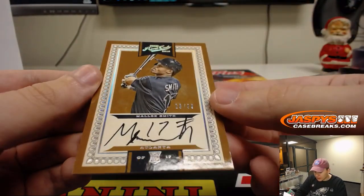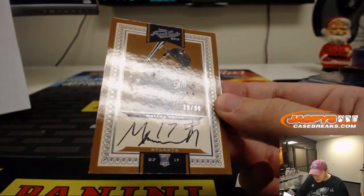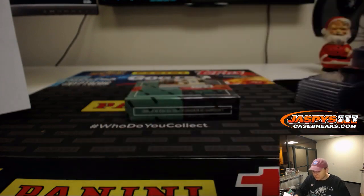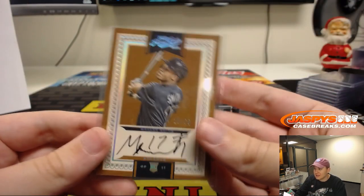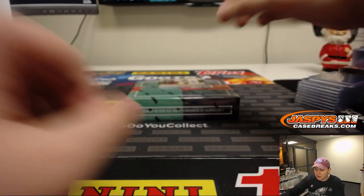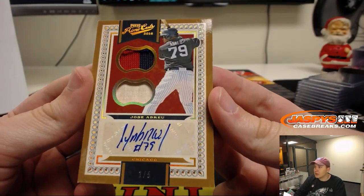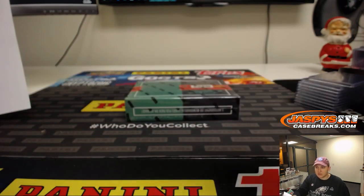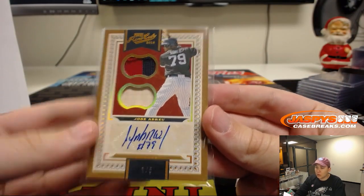We got an on-card autographed rookie, a little bit of stuff on there if you can see in the reflection, 29 out of 99 — Malik Smith. So that's not from Panini — that was right out of the pack. You might be able to get that replaced. It must be Malik Smith who was handling something else while doing these. Atlanta Braves, that's J-Mac. And another one — number to five, Jose Abreu, two-color patch and a bat relic, one out of five. Chicago White Sox, Joe Kroll. One out of five.